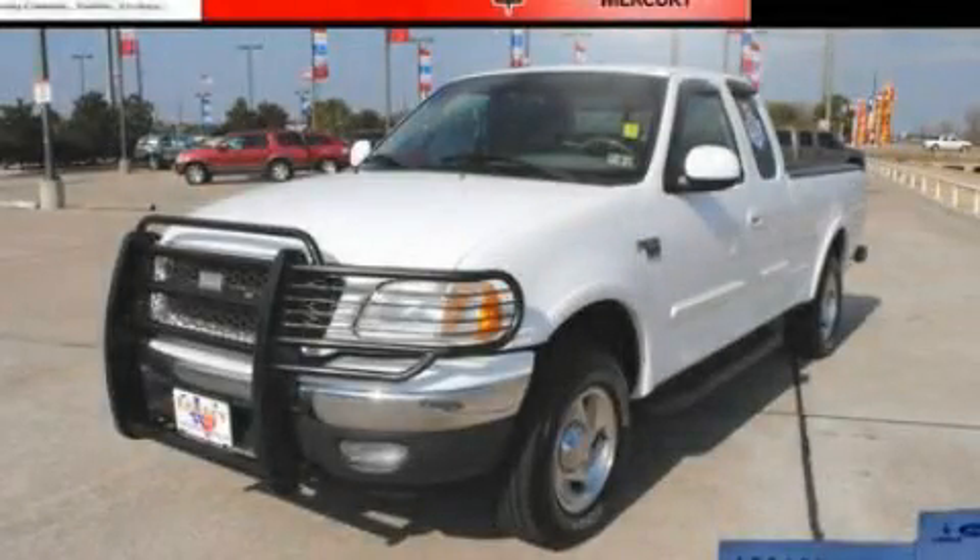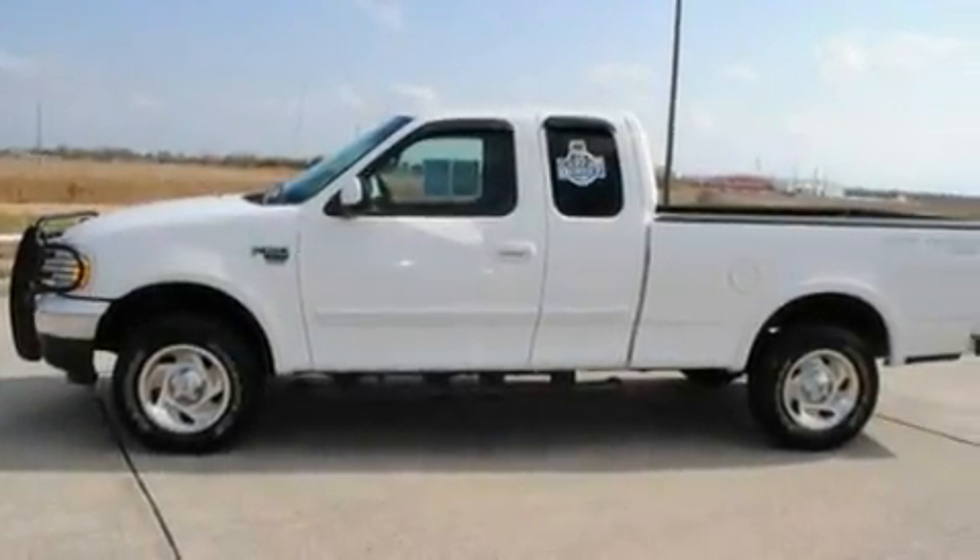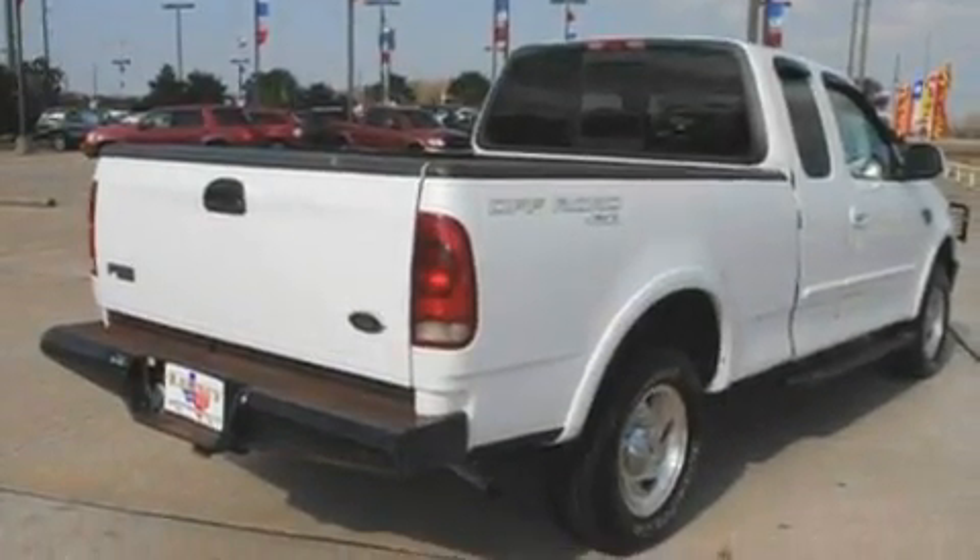This is a 2001 Ford F-150. It has the power to move what you need and the look too. It has a 5.4-liter eight-cylinder engine and a four-speed automatic transmission.